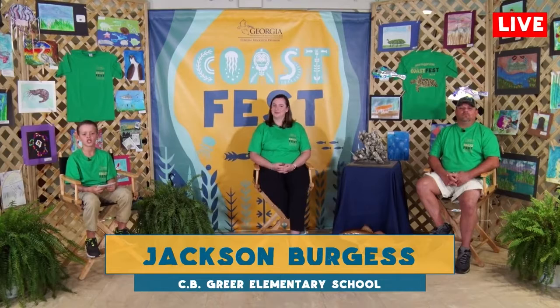Hello and welcome to Virtual Coast Fest 2020. I'm Jackson Burgess, a Fifth Gator at CB Greer. Here in our studio today I'm joined by Amy and Josh, and today we're exploring changing beaches.